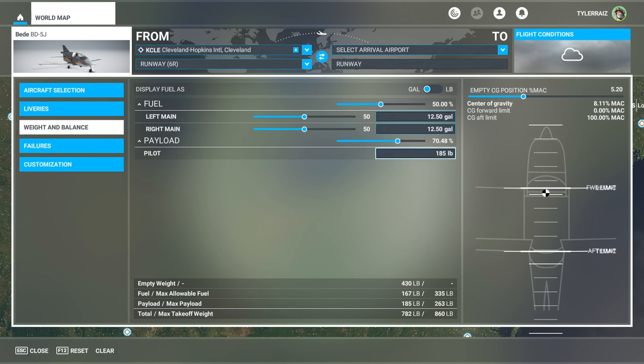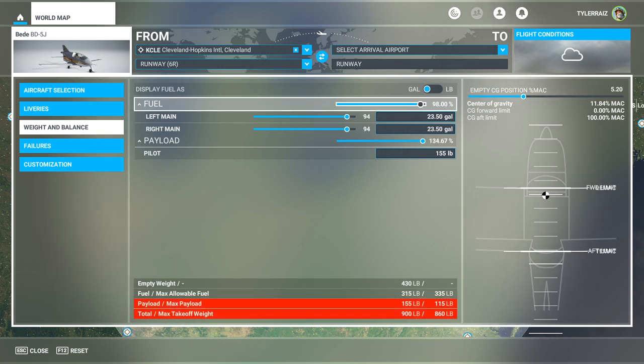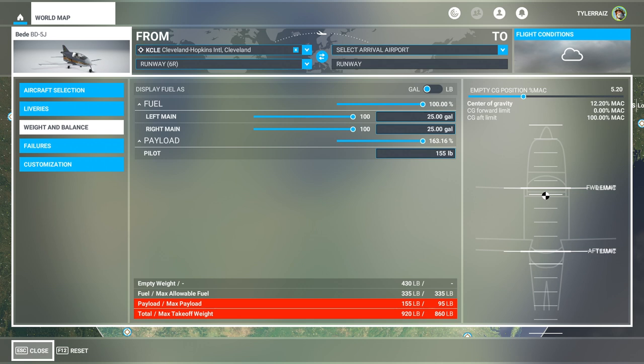It is so tiny that even though I am 155 pounds, I cannot actually fully fuel it — so forget baggage. I can only go to 82%. Let's see if I can take off with this at 920 pounds — 920 pounds fully fueled.